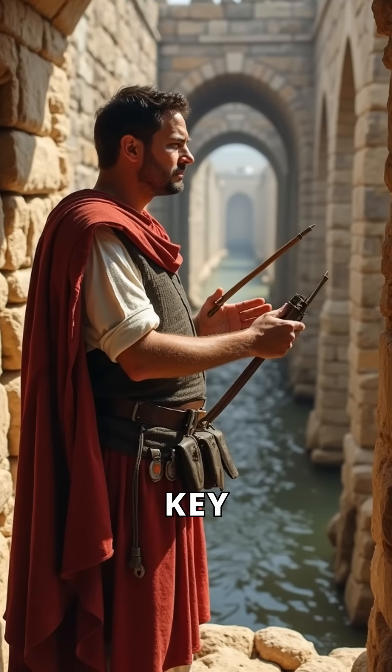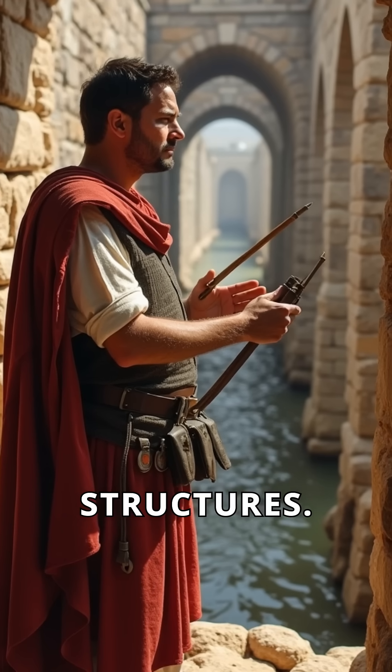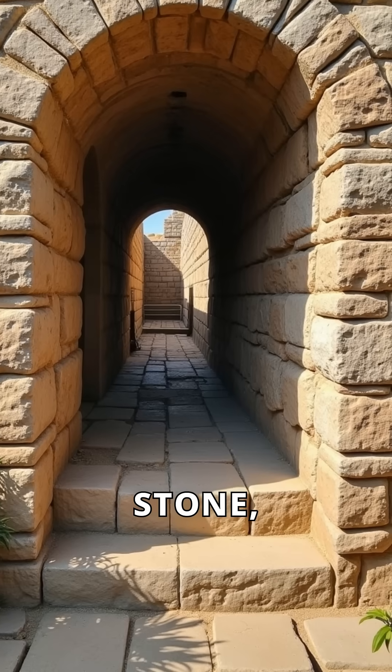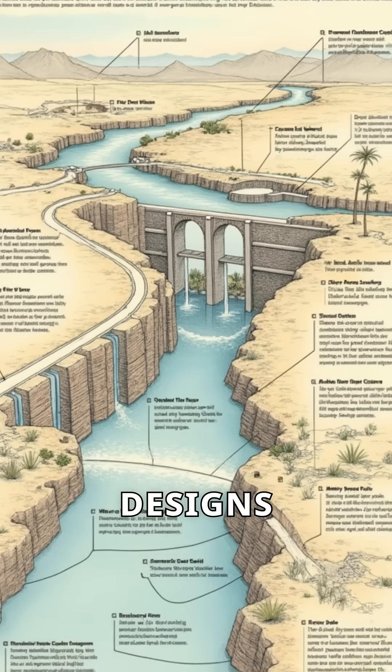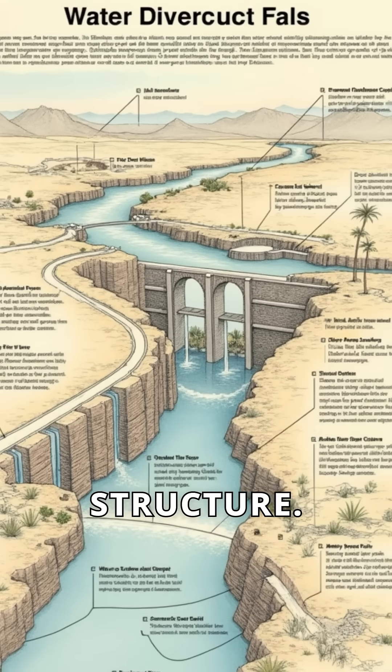Regular inspections were key to maintaining these massive structures. They used a mix of stone, concrete, and bricks for durability. Innovative designs helped divert excess water away from the structure.